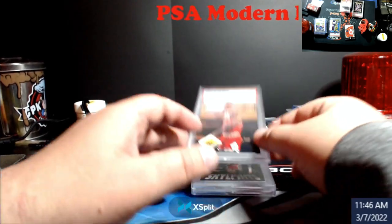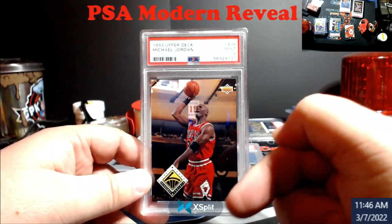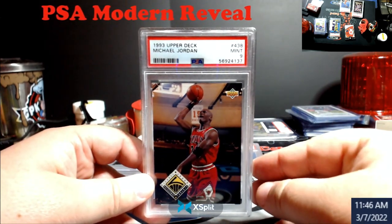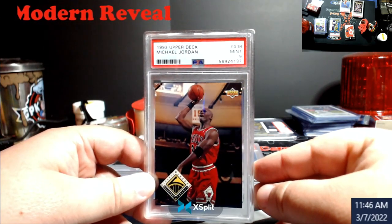Let's hit the nines first. 1993 Upper Deck Jordan, card 438. The X-Split's still right there — I gotta get with them. Hopefully we should have that eliminated tomorrow. I'm going to spend time with them figuring out why my account's all messed up. But anyhow, there you go — a 9.